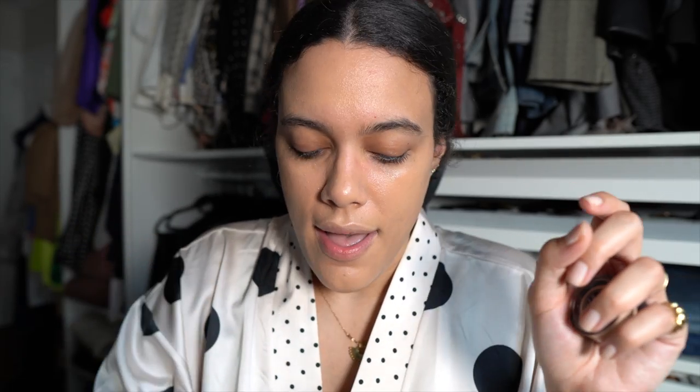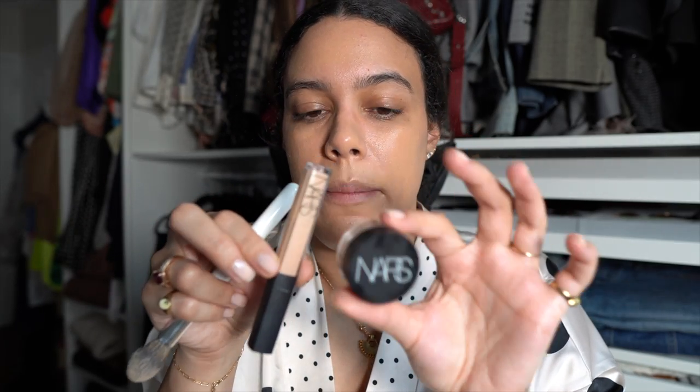I've been a fan of the NARS Radiant Creamy Concealer — mine is pretty much empty. It's a great match for my under eyes, which are hereditarily dark. But I was blown away to see it now comes in a pot form. This one is actually a slightly different formula — the Soft Matte Complete Concealer. I always get the color Custard. I love the pot form; it's so creamy and not drying, whereas the wand version can crease after a while.